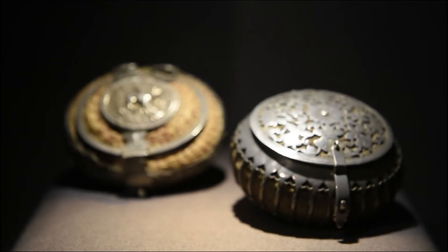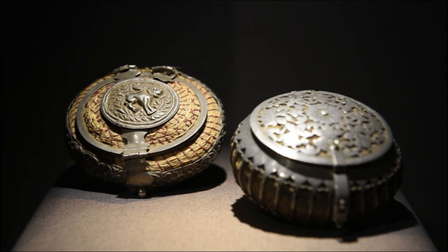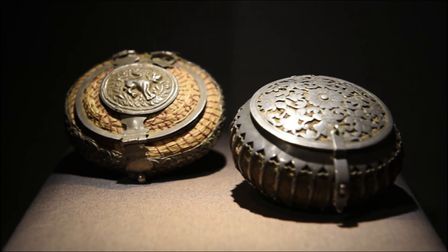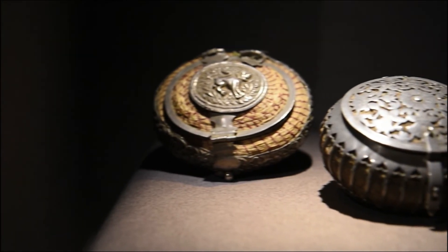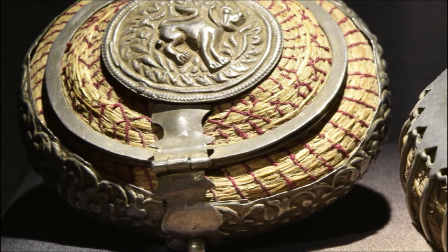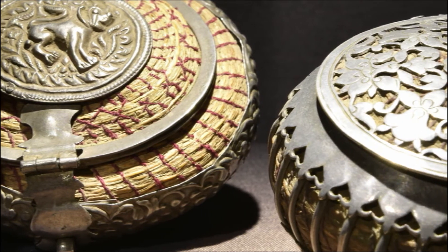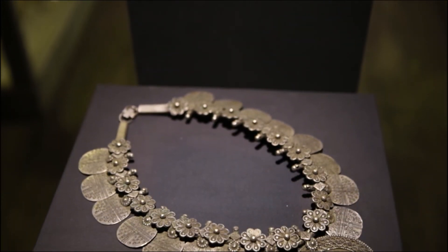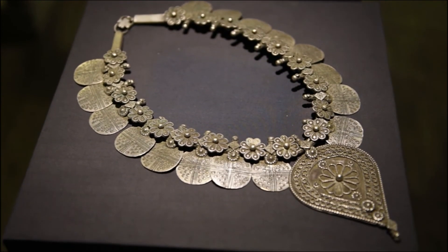This is a betel leaf container made in the northern Rajasthani town of Bikaner. It is a delicate silver bowl that has been pierced, soldered, and bound with straw. There is a lion motif on the top of the lid and a floral foliate design runs along the base.